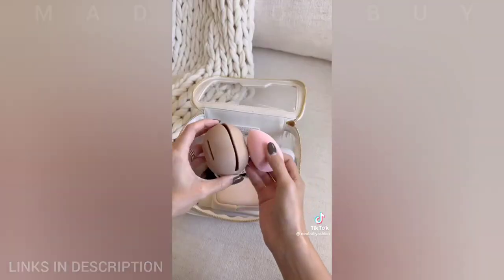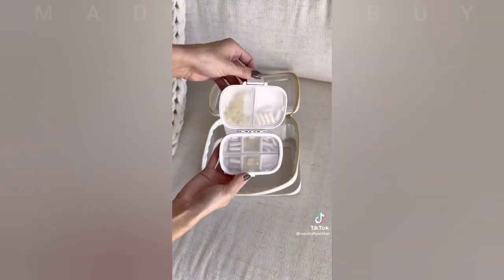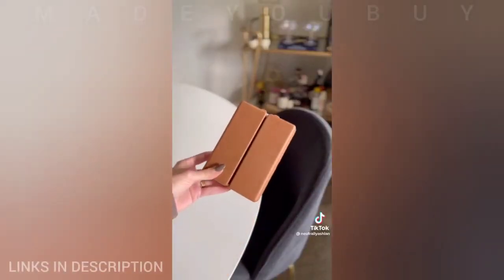I love using a beauty blender cover to prevent them from getting dirty in my makeup bag. These pill cases are perfect to store vitamins in for daily use or travel.